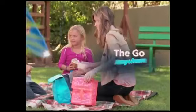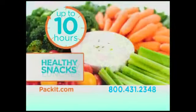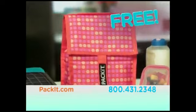Kids and dads, meet Pack-It, the first go-anywhere mini-fridge that keeps healthy food refrigerator-fresh up to 10 hours. And because times are tough, Pack-It wants to give you one for free. That's right, free!